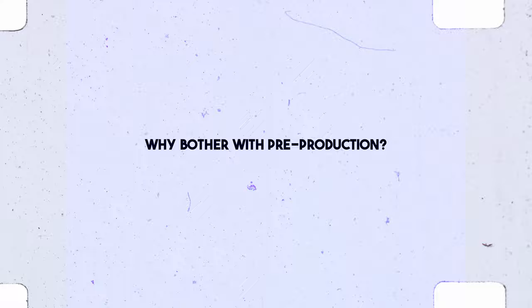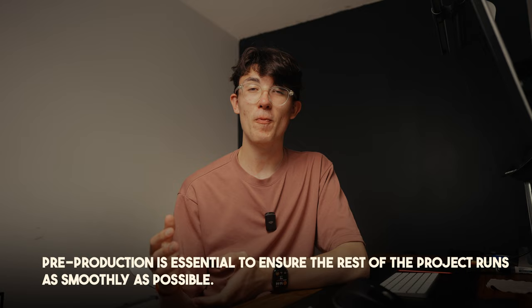Pre-production is a really important stage in making a documentary, a film, or any sort of project — and something that I have often overlooked in the past, as I think many beginner filmmakers do. It's not the most exciting stage; everyone just wants to be out there filming. But to be able to create the best film, pre-production is incredibly important and so useful for helping days go smoothly.